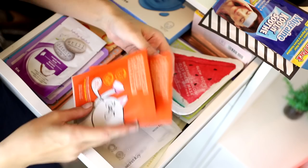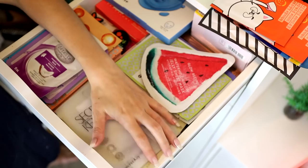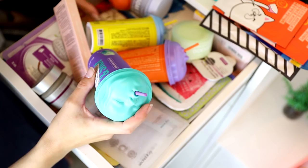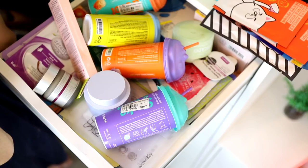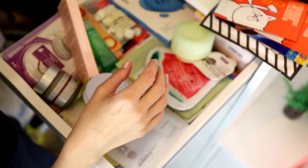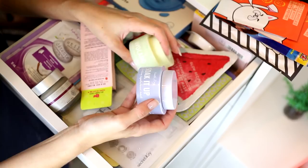End of the sheet masks — I also have some laugh line patches and another creamy mustache mask I might put in my eye-hand-foot drawer. I have these Dr. Jart masks I really want to try but can't fit them in here. I think I'm going to make a second mask drawer because I don't want to get rid of them — I want to try them.